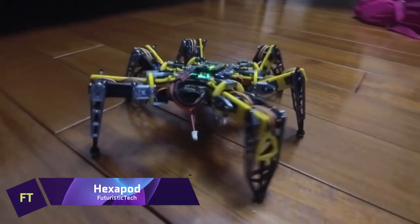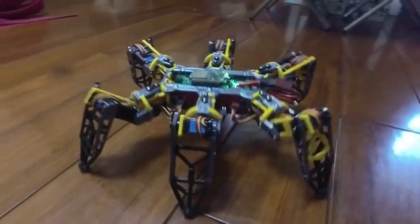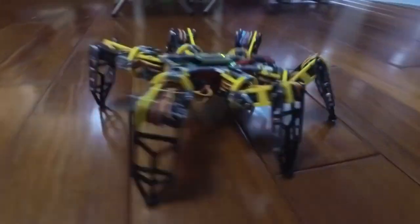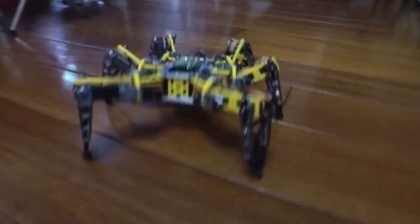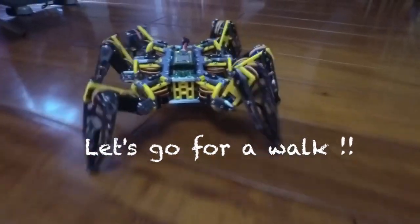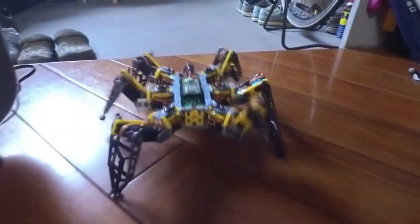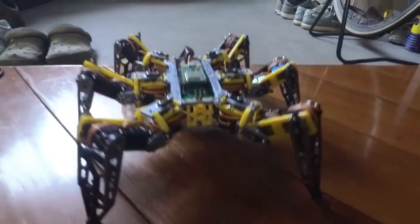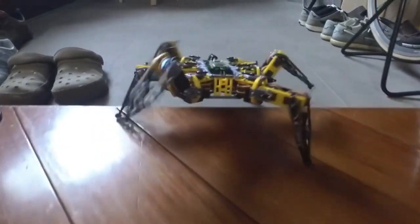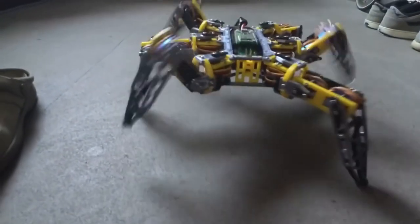Hexapod. This six-legged robot can change its shape and move in a variety of ways. Use a 2S LiPo battery to power it, then use your phone's Bluetooth capabilities to control it. There are 18 servo motors, and each one controls a different leg joint. Strong and feathery, the 3D-printed PLA makes up the build of the body. Mechanical, electrical, and software skills can all be honed with the help of Hexapod, an entertaining and instructive DIY project.